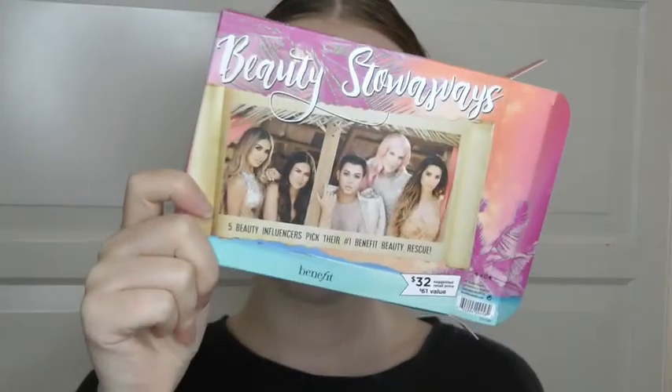Let's jump into it. I have the package right here — I already opened it and got all the products out. I really like the outside packaging. I like that it has everyone on the cover, and on the back it has everyone's separate picture with the product they want to be associated with, like found on a lost desert island.